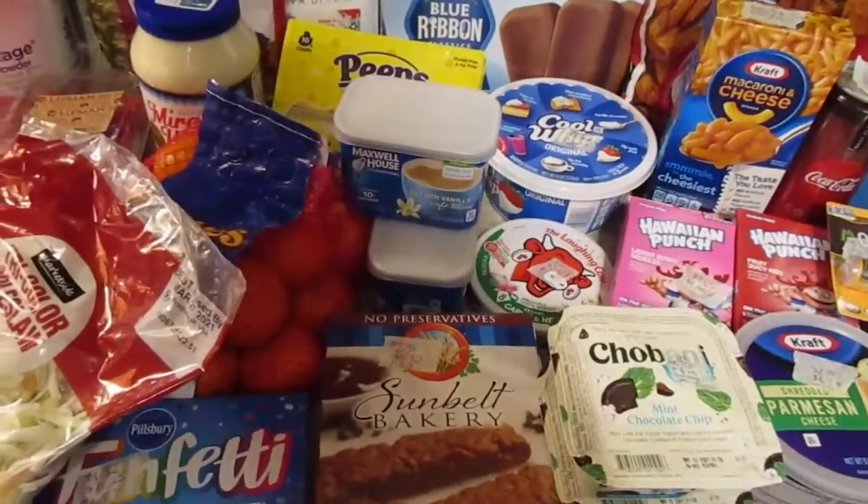I picked up the Funfetti buttermilk pancake and waffle mix with Oreo cookie pieces — $2.12 with a $0.25 rebate, making it $1.87. Last but not least, I got a pack of Luvs diapers — $4.97 with a $1.00 rebate, making them $3.97. That's everything from this Walmart grocery pickup. If you haven't tried it, click the link below for $10 off your first order. If you haven't tried Ibotta, there's also a link below — I believe you get a $5 bonus when you submit your first receipt.